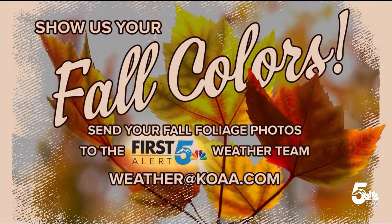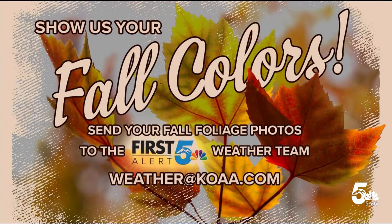We want you, our viewers, to get involved. We want to see your fall colors, so you can email the First Alert 5 weather team at weather@koaa.com. You can also find Alex, Lauren, or Casey on social media and share your pictures that way as well.